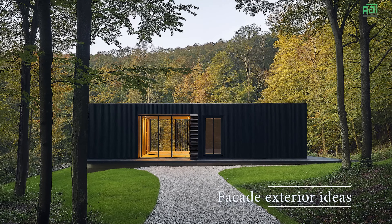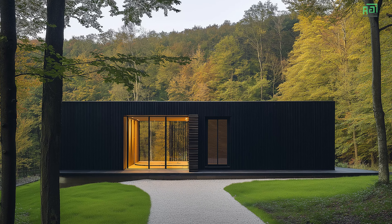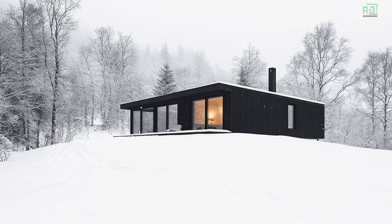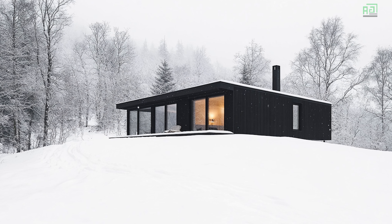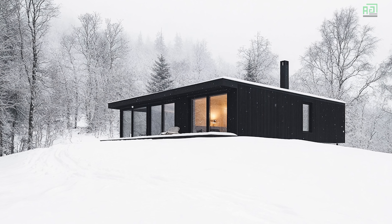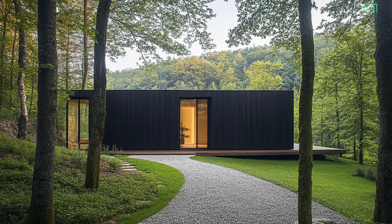The exterior of the cabin showcases a striking, matte black wood finish that contrasts elegantly with the natural landscape. The wood cladding is treated for durability and weather resistance, ensuring the cabin maintains its sleek appearance over time. Large windows, framed in black metal, provide a contemporary touch and enhance the cabin's integration with its environment.